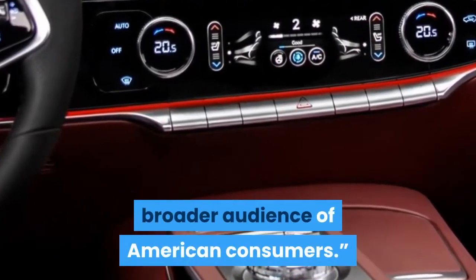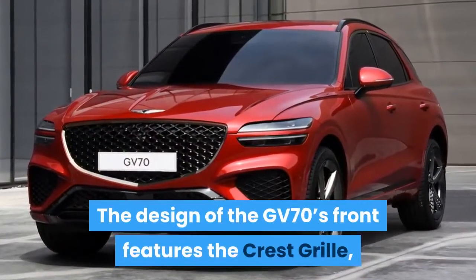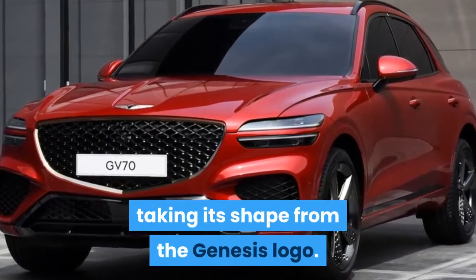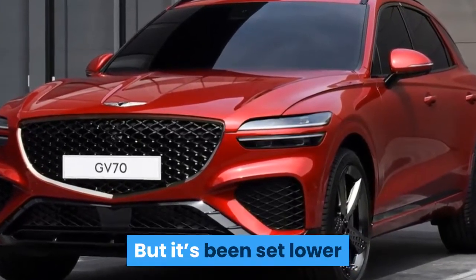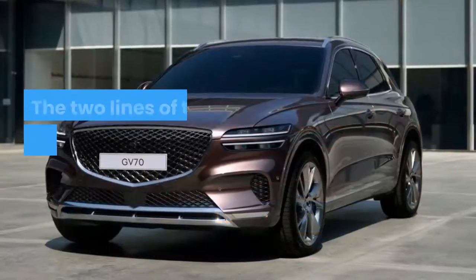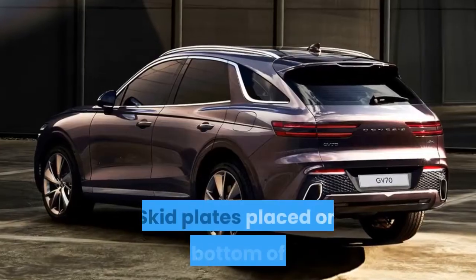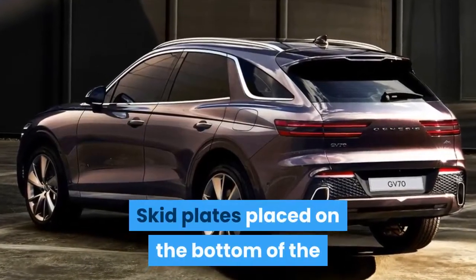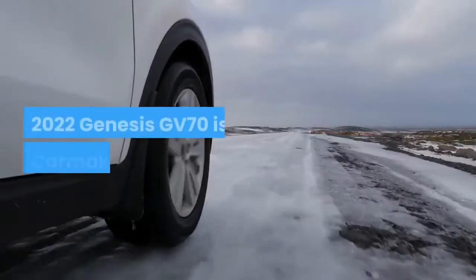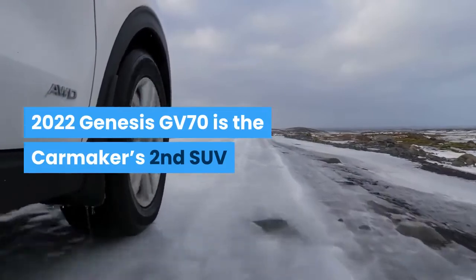The design of the GV70's front features the crest grille, taking its shape from the Genesis logo, but it's been set lower than the quad lamps to reflect the SUV's athletic nature. The two lines of the quad lamps evoke a sense of speed and dynamism. Skid plates placed on the bottom of the bumpers reinforce the SUV's powerful image. The 2022 Genesis GV70 is the car maker's second SUV.